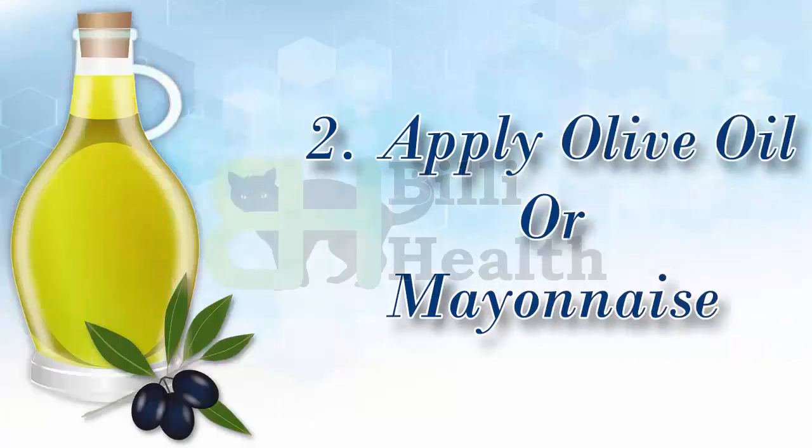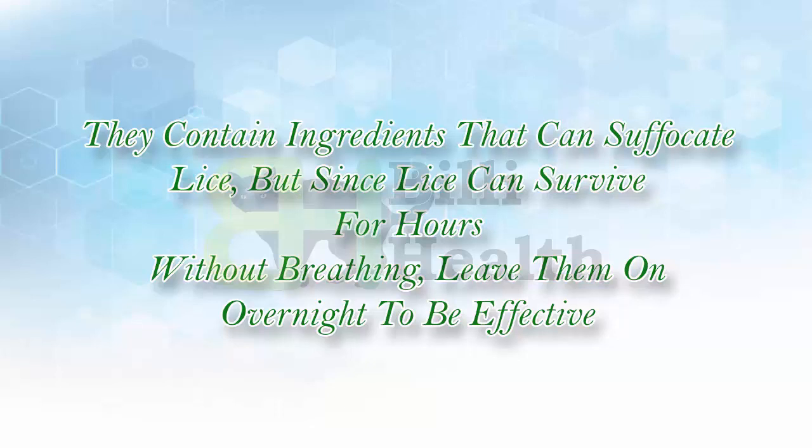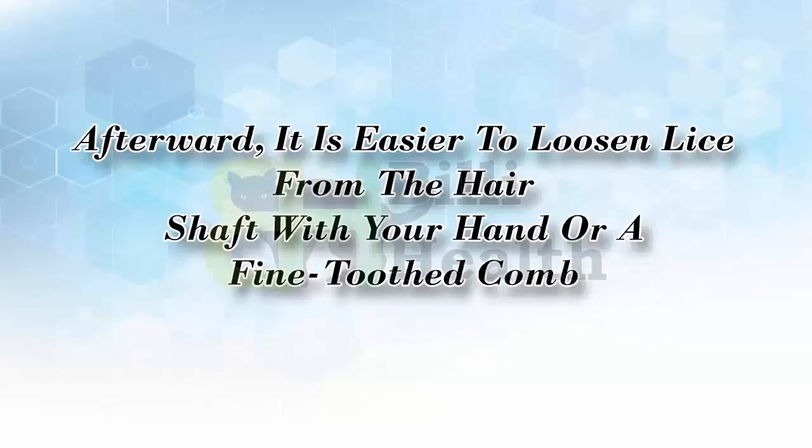2. Apply Olive Oil or Mayonnaise. They contain ingredients that can suffocate lice, but since lice can survive for hours without breathing, leave them on overnight to be effective. Afterward, it is easier to loosen lice from the hair shaft with your hand or a fine-toothed comb.